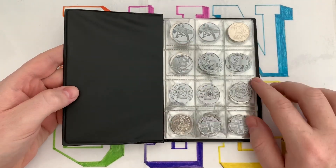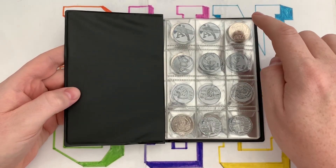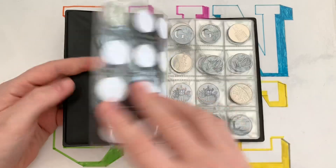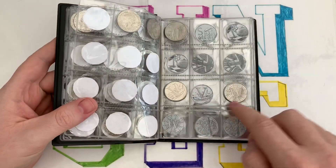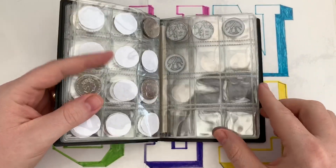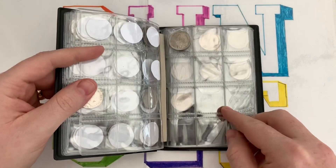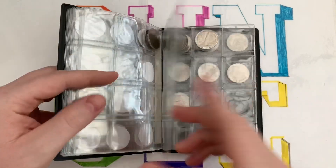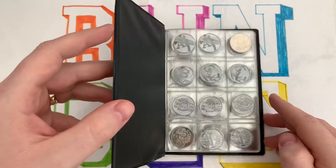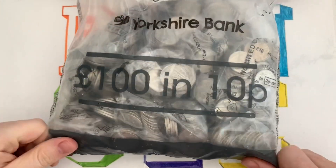We're hoping to find some alphabets because we want each letter alongside each other in this album. Currently we've got B, E, the two H's, K, L, two M's, S, V, and W, so we've still got plenty to go for. Also in this album we've put all our territory 10ps that we find, in alphabetical order - Falklands, Gibraltar, Guernsey, Isle of Man, and Jersey.